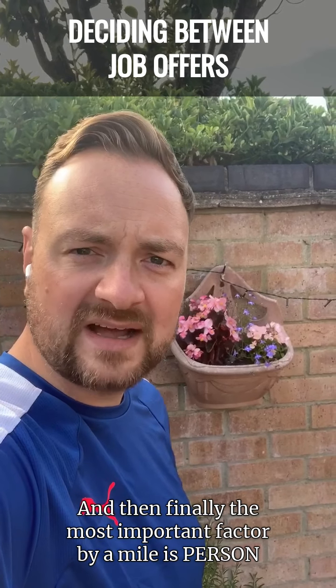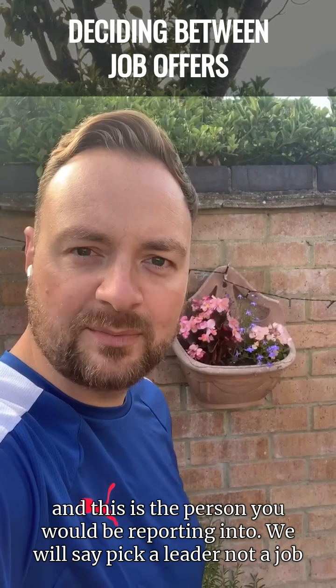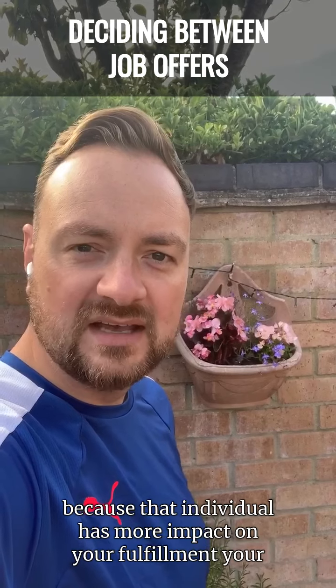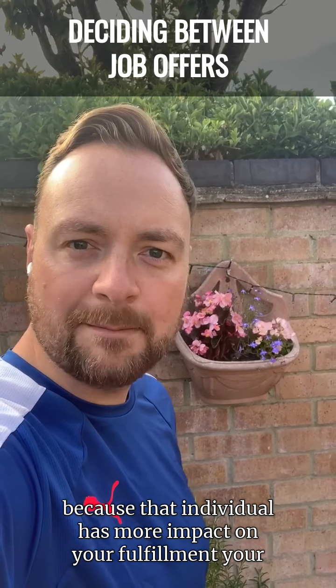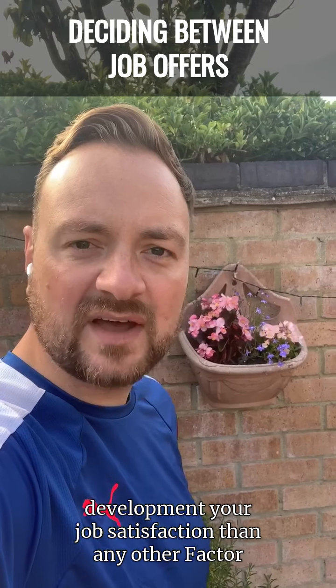And then finally, the most important factor by a mile is person — and this is the person you would be reporting into. We always say pick a leader, not a job, because that individual has more impact on your fulfilment, your development, and your job satisfaction than any other factor.